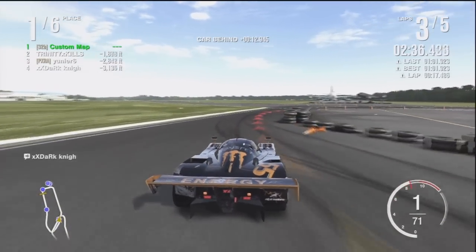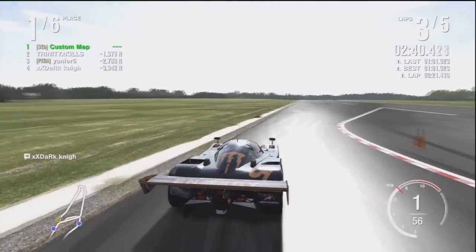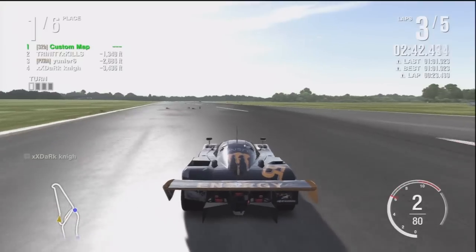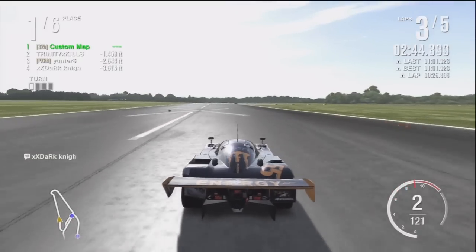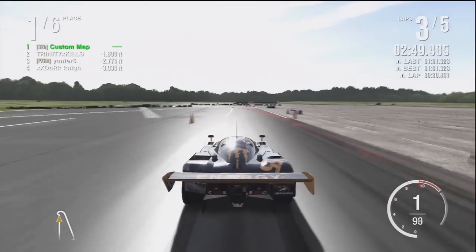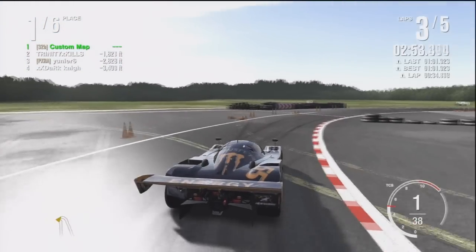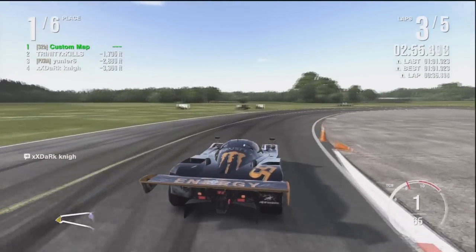My dad owns a Mercury Marauder — you guys should check it out, just look it up on Google. It's kind of like a muscle car, it's pretty fast, it's a nice car. And it was actually really fun. I was just driving around in an empty parking lot with him, just testing it. I've never driven a car before, so that was my first time ever. I've steered a car a long time ago when I was younger, but I never actually had full control of a car.